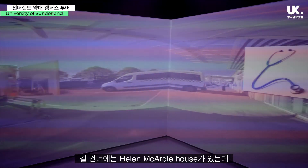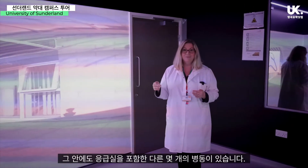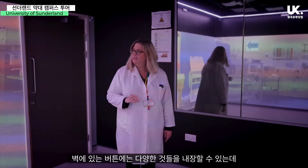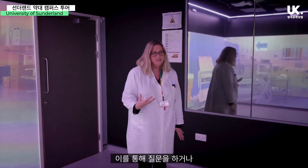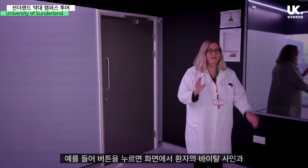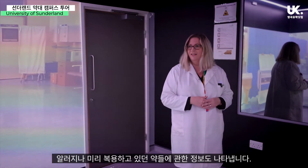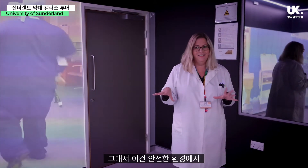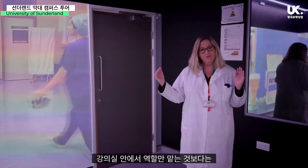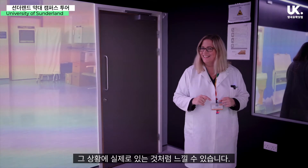We also have Helen McArdle house over the road, which is the school of nursing, and they have an ambulance bay and a couple more wards. We can embed various different things into the walls — we could ask questions or give students a clue about what was going on. Tapping it might display a patient's vital signs, or any allergies or drugs they were taking. It's a really fun way to practise in a really safe environment where you still feel like you're in it, rather than just doing role play in a classroom.